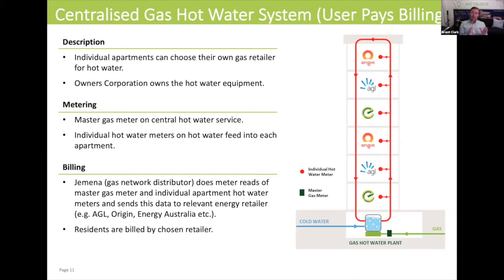Gemina works in this distribution network by being responsible for doing meter readings. Each individual apartment owner in a building such as this can choose their own hot water gas supplier — that could be Origin, AGL, Energy Australia, or a number of smaller competitive suppliers. Gemina sends the data from the meter reads to your chosen energy retailer, who then bills you and provides customer service around your gas hot water bill.